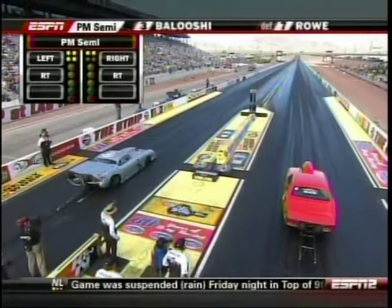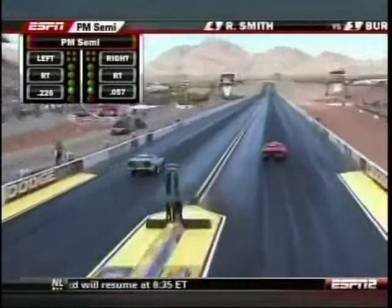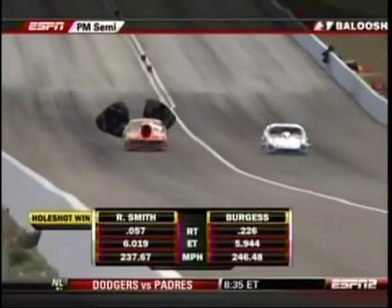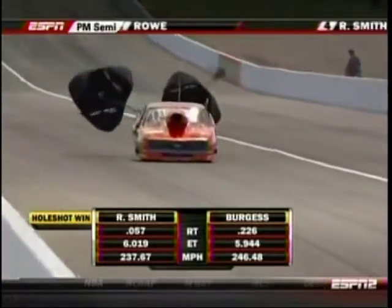You see Roger bump that thing right in — seven seconds — Ricky's in. Big hole shot for Ricky! He's sideways but he's going to hang on. Wow! Roger was running him down but ran out of real estate. Tricky Ricky goes 6.01 — it's a giant hole shot win.